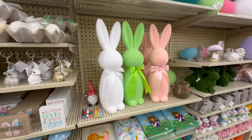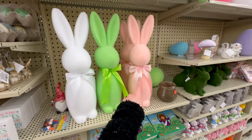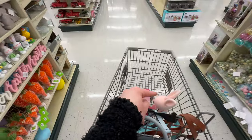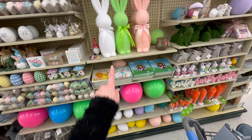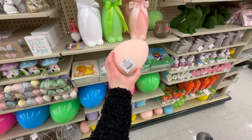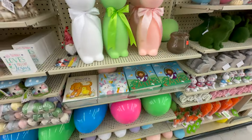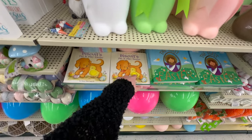Here are more foam bunnies in the other colors — these are the large at $15.99. I really like the pastel pink — I actually already picked that up in large, medium, and small. They also have flocked eggs that go along with the bunnies: small ones at $3.99 and large ones at $6.49 in all the same colors. They've got a couple different little Easter books here that are so cute.